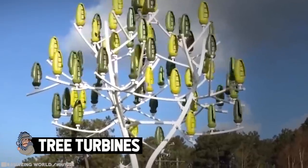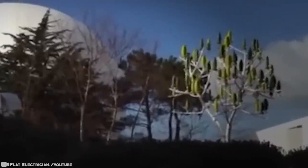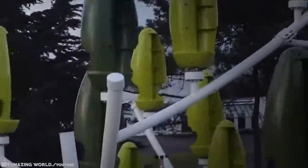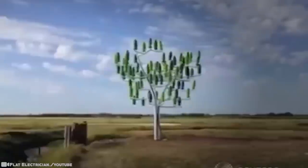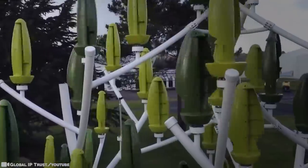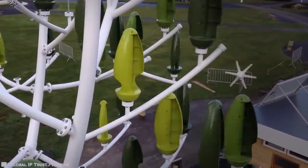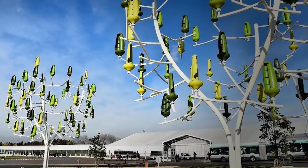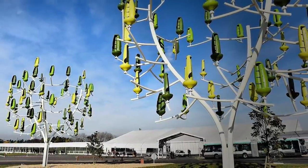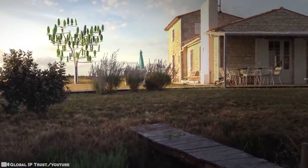Tree turbines. Conventional wind turbines have been criticized as ugly, large, and often so noisy they're too obtrusive for backyards. So a company designed a generator with 63 micro-wind turbines that look like leaves on a tree. A French firm called New Wind wants to change the turbine game with the Wind Tree, a 26-foot-tall tree fitted with tiny blades that can generate electricity. These micro-wind turbines, called aeroleaves, work at speeds as low as 4.5 miles per hour.